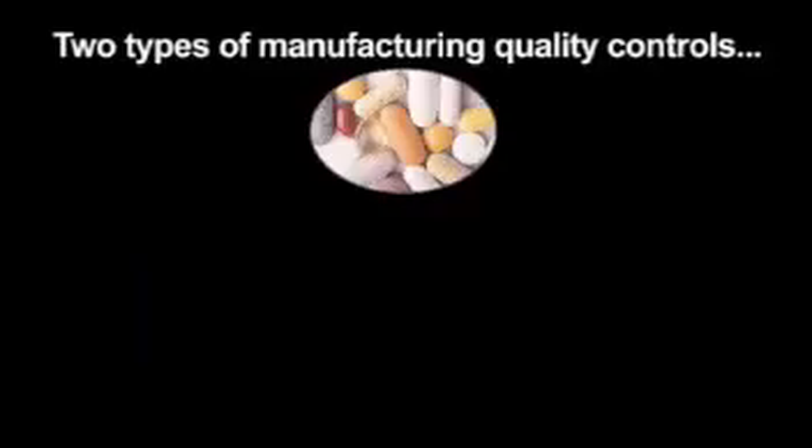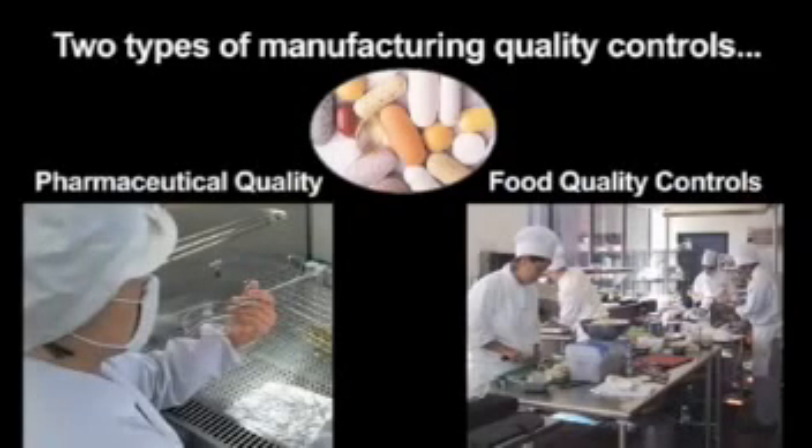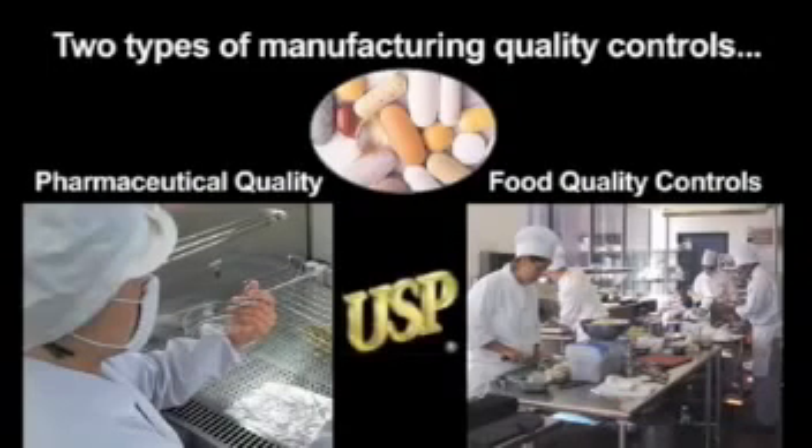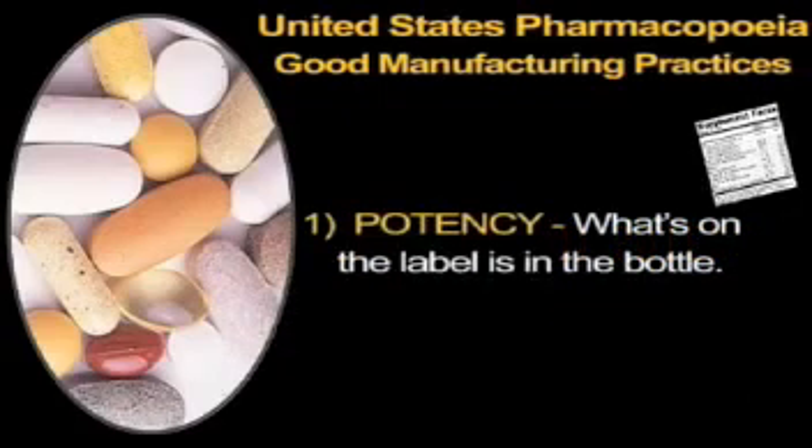In the United States, supplement manufacturers are only required to follow food-quality good manufacturing practices, or GMPs. These standards are much less stringent than pharmaceutical-quality GMPs. Purchasing only products made by manufacturers who use pharmaceutical-quality standards assures the buyer of three important things: potency, purity, and dissolution. Potency means that what's on the label is actually in the bottle — if it says 1,000 milligrams of vitamin C, you can be assured it has 1,000 milligrams, as opposed to food-quality manufacturing, where products often have substantially less than what's on the label.